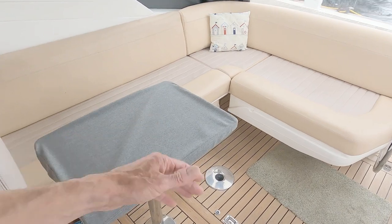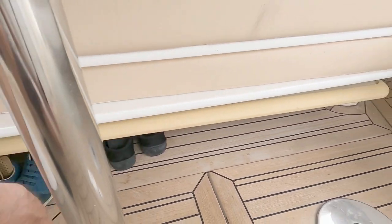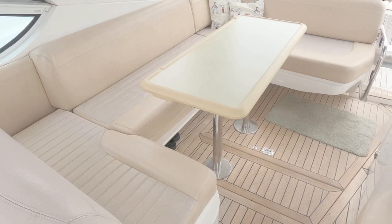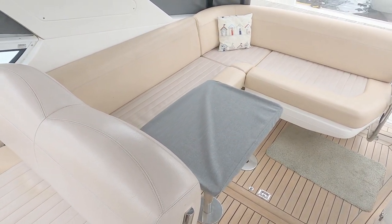This whole area here is fantastic for entertaining and seating. There's a small table here which I've made up, but also underneath here there is a bigger table - I'll drop in some pictures to show you the big table up. All of these seats fold in to make a massive lounging area.